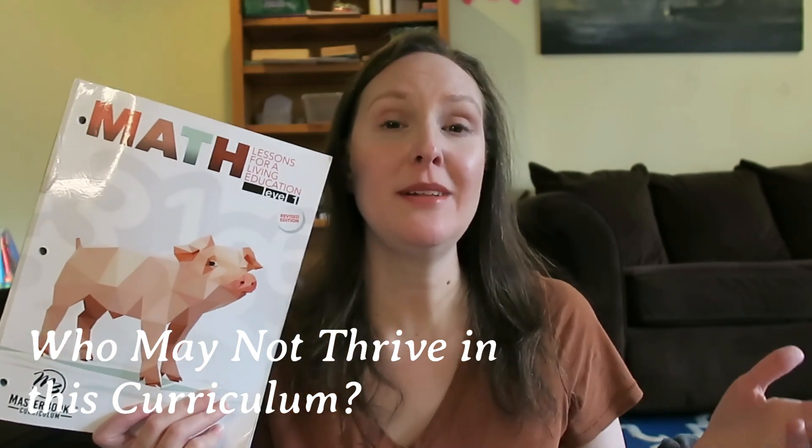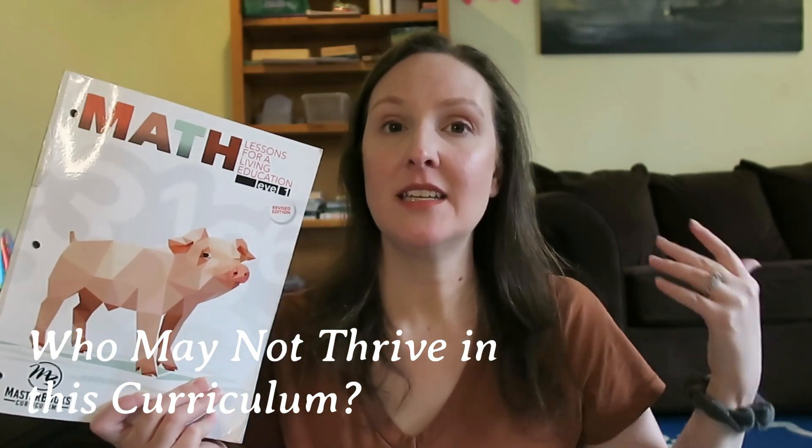He needed to be taught what place value was, and I was able to teach him that concept. Now, what type of learner is this curriculum not best suited for? I would say those seasoned homeschool moms who have a love of teaching math and have the time to devote to it.